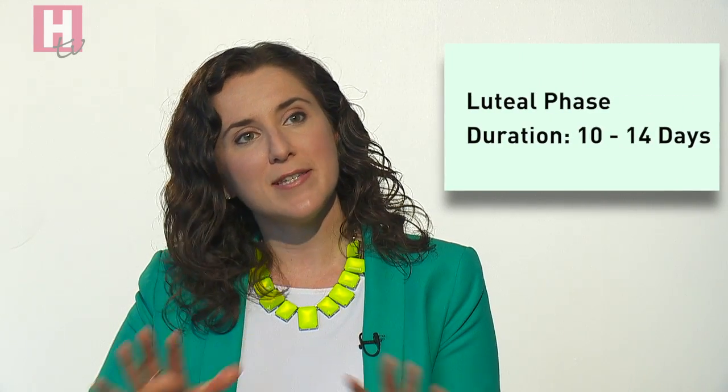In the ovulatory phase, energy is at its peak. We get a surge of testosterone, a surge of estrogen, and we're feeling social. This is a time to really go for it at the gym — do plyometrics, do intense high-intensity interval training, do all of that kind of workout.